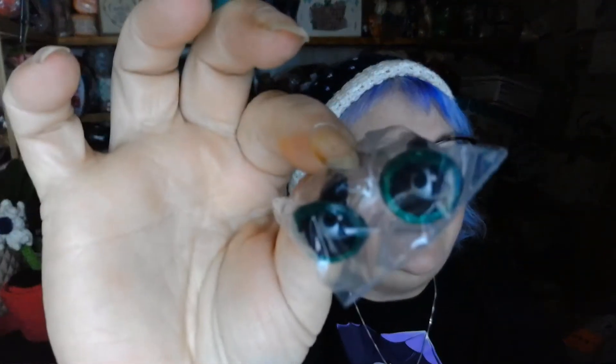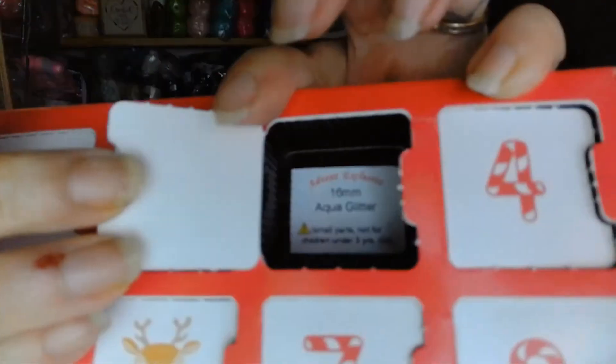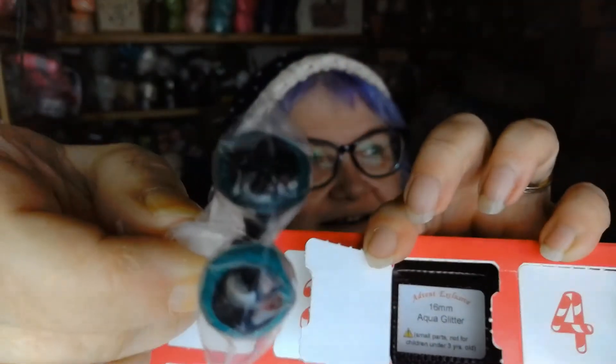Let's start with number one — the first pair of eyes are green and glittery, emerald glitter, and they're 18 millimeter. The second pair is lilac metallic, 12 millimeter. The third pair is 16 millimeter aqua glitter — oh, pretty! And the fourth pair is sapphire glitter, six millimeter — oh, they're tiny!